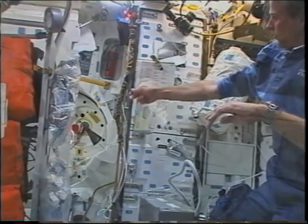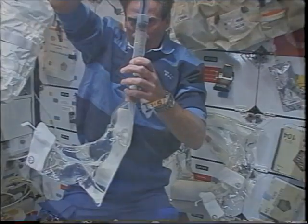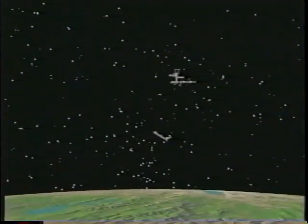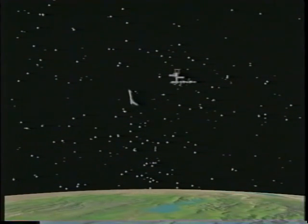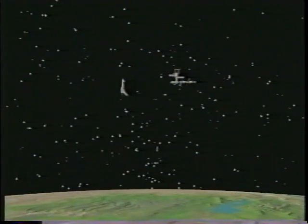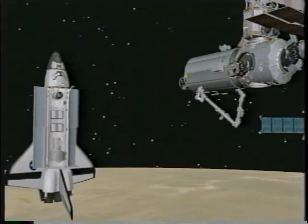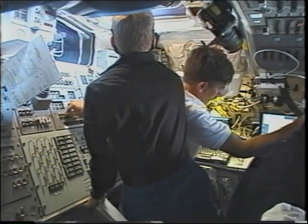Mike is getting ready for an EVA — he's got his drink bag, and part of what comes up besides the water is a little bit of air that needs to be liberated. Coming up on the rendezvous is a shot from the station showing the actual profile: we approach from underneath, transition out in front, and approach right down the line of sight, then dock to the mating adapter attached to the lab.